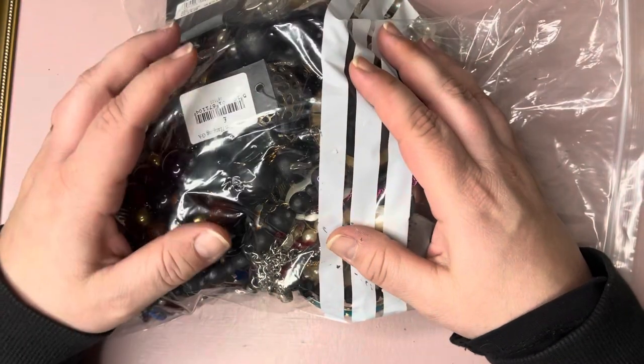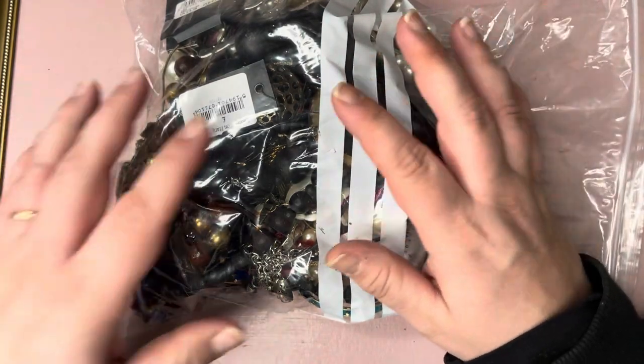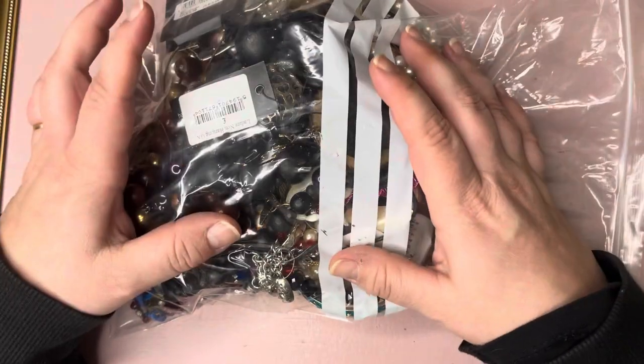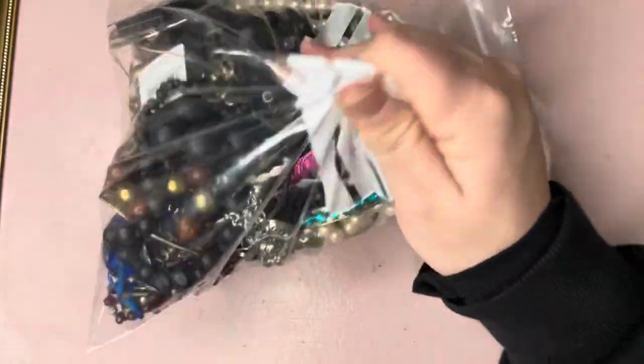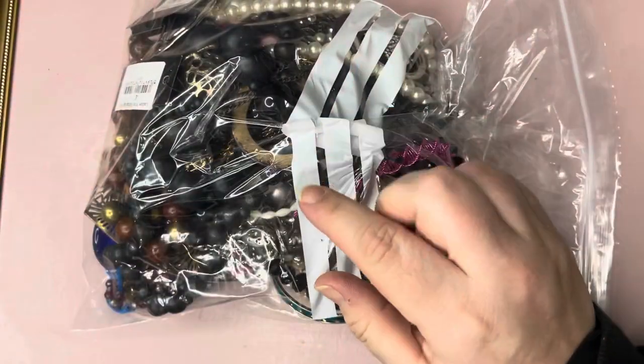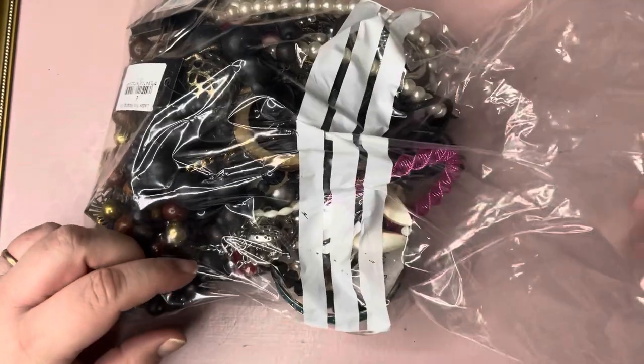He said it looks like tangled junk - chuck it out. But he doesn't like any clutter or anything like that anyway. So who knows? He's probably right. But we'll do one bag at a time and see how we go for time and see what happens.